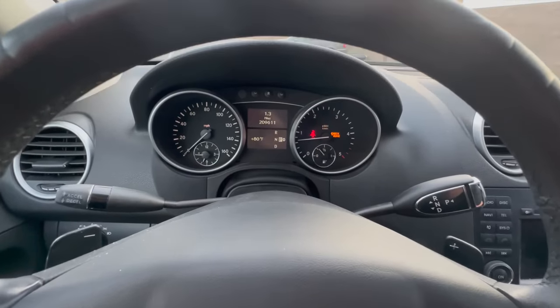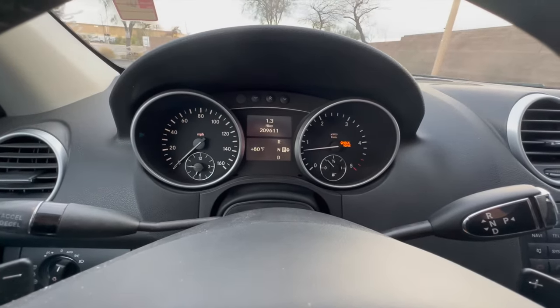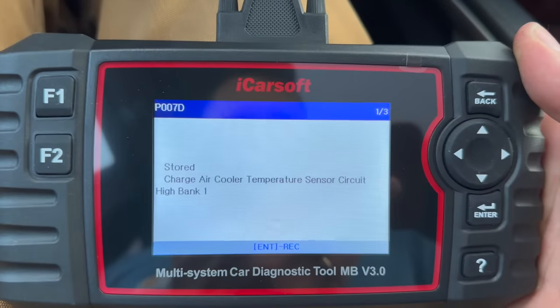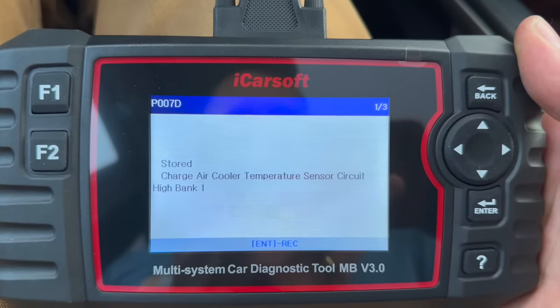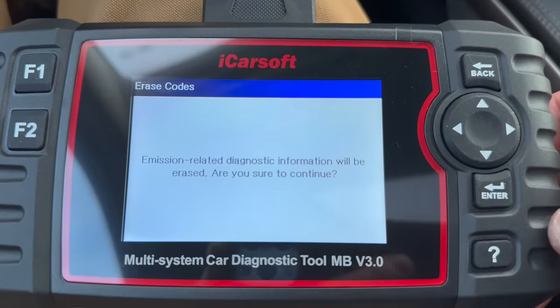It sounds like it runs pretty well, and the only problem is that the check engine light is on, so I'm going to have to diagnose that. It says: charge air cooler temperature sensor circuit high, bank one. Let's just erase these codes and see what happens.